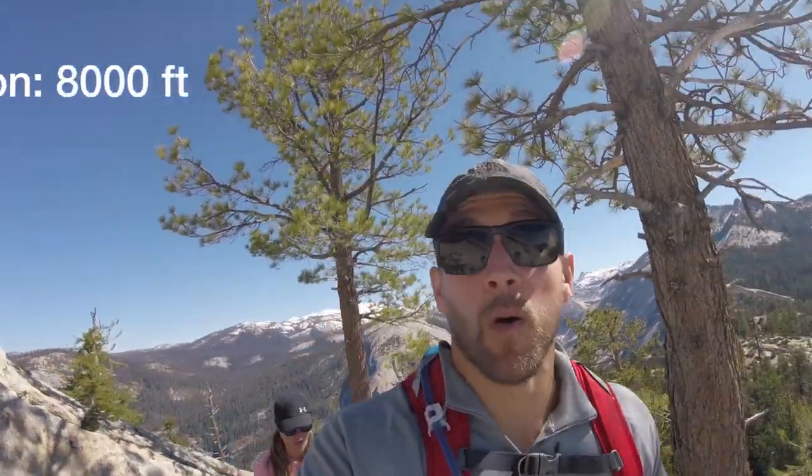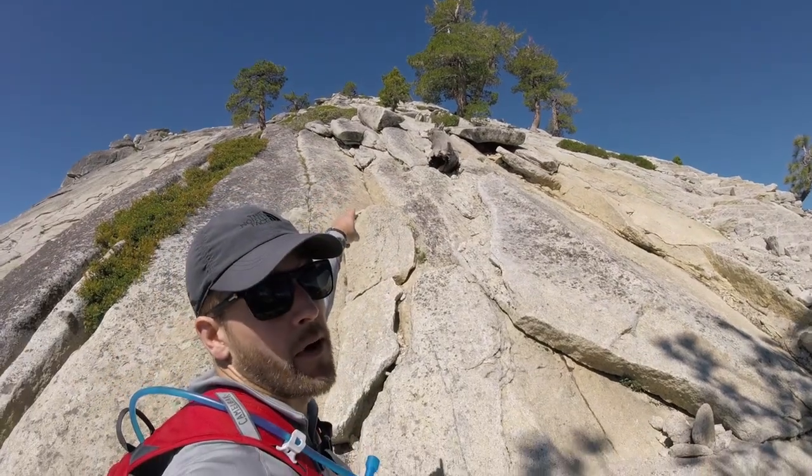We are climbing up the mini dome, and man, it is brutal. It's just straight up — basically vertical. That way.